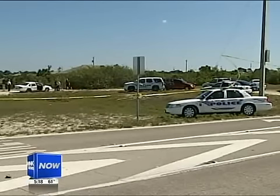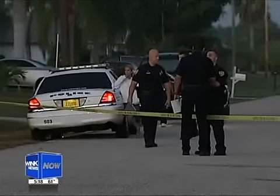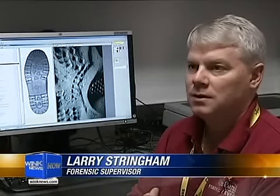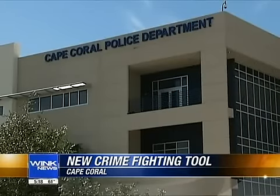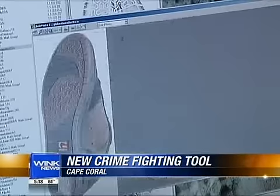Fighting crime is hard, but Cape Coral Police are taking steps to make it easier. We're the only ones on the West Coast that basically have this kind of technology. Larry Stringham is a forensic supervisor with Cape PD. Using grant money, the department was able to buy this new computer software.